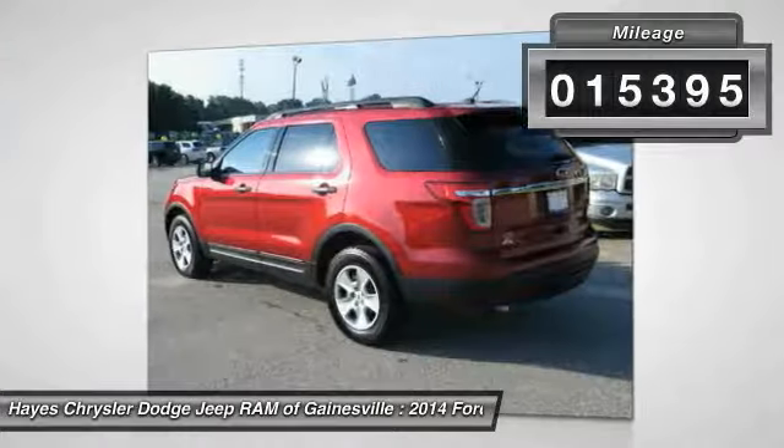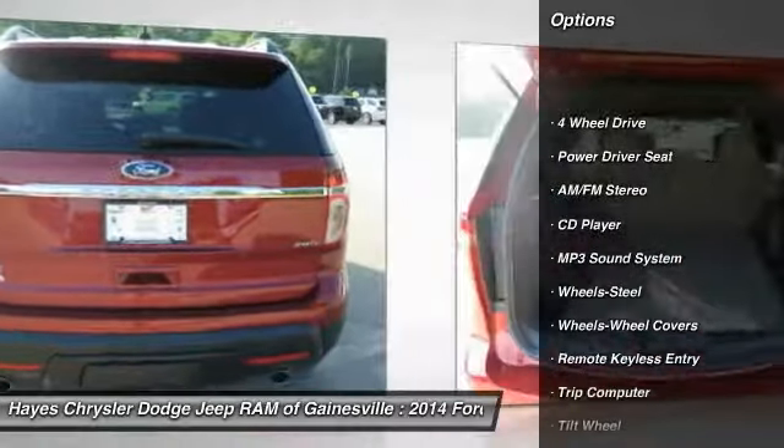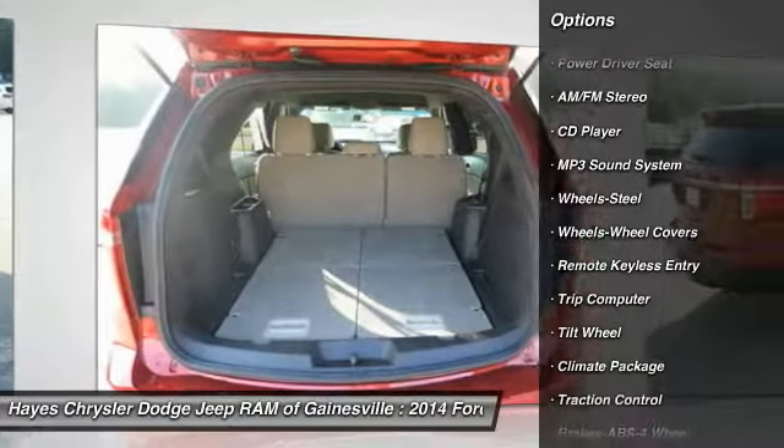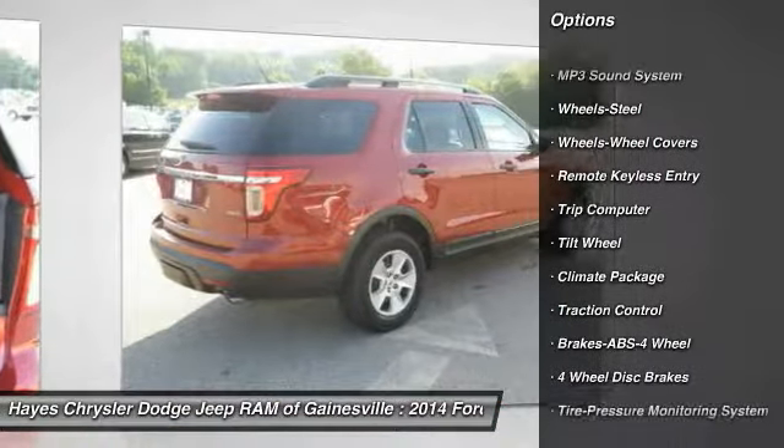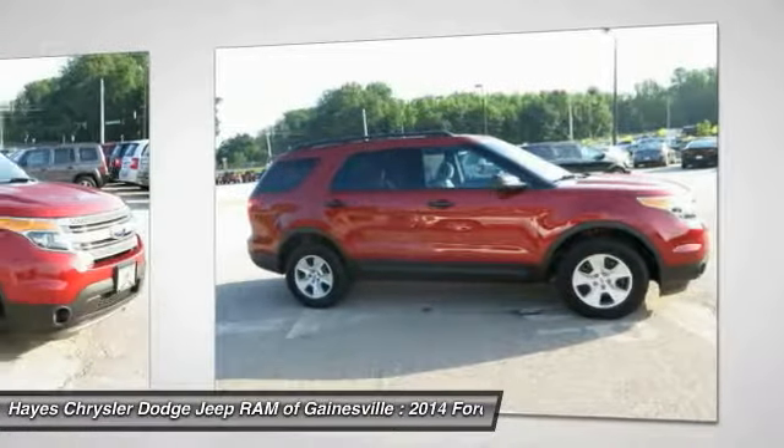Here are some of this vehicle's great options: traction control, four-wheel drive, anti-lock braking system, air conditioning, power steering, cruise control, AM/FM stereo radio, rear defrost, bucket seats, and trip computer.